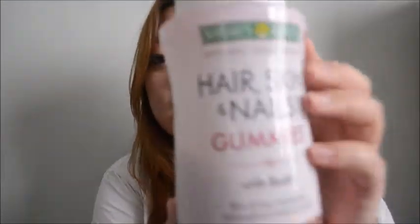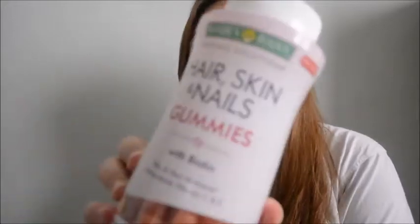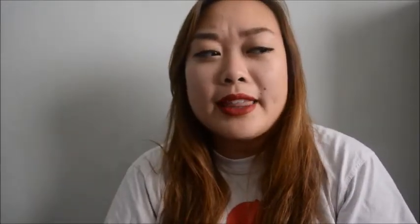The next thing I got from Target is this hair, skin, and nails gummy. If you guys saw one of my 99 cent store hauls, you'd see that I got this hair, nails, pills, but there wasn't that much in there. And I heard about this from I Like Whaley - I'll put her YouTube name either here or in the description box below.